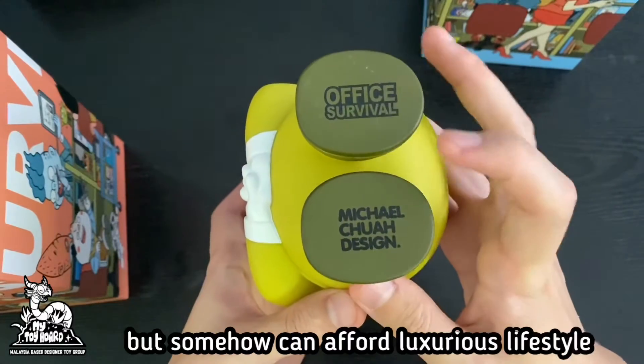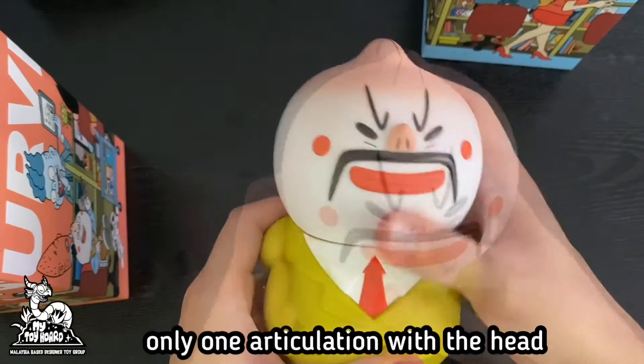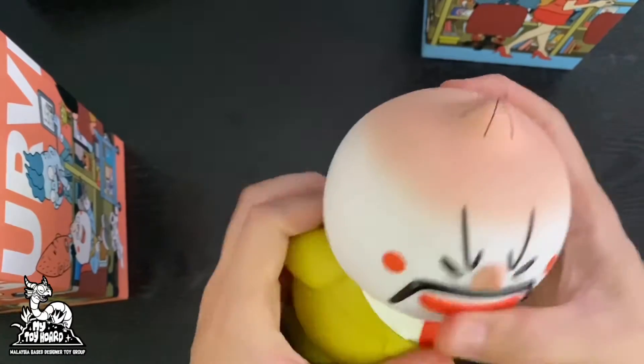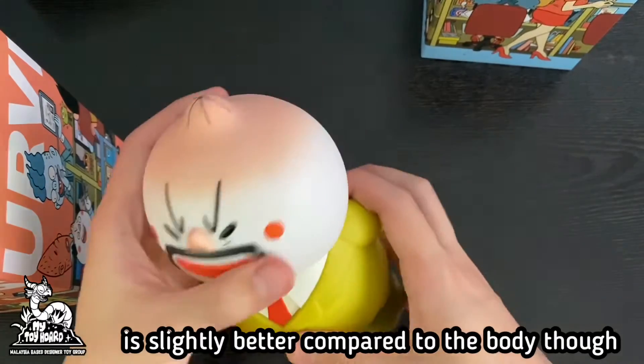Always saying not enough budget but somehow can afford a luxurious lifestyle. There is only one articulation point at the head, and however the paint job for the head is slightly better compared to the body.